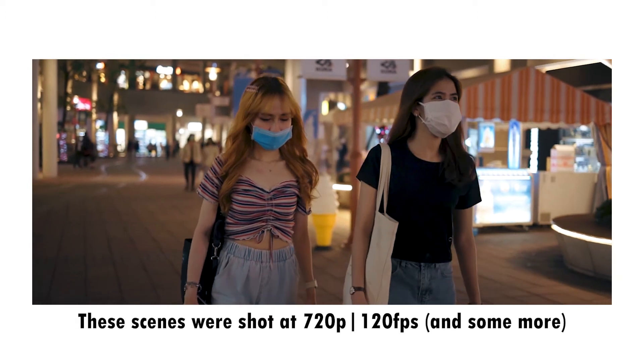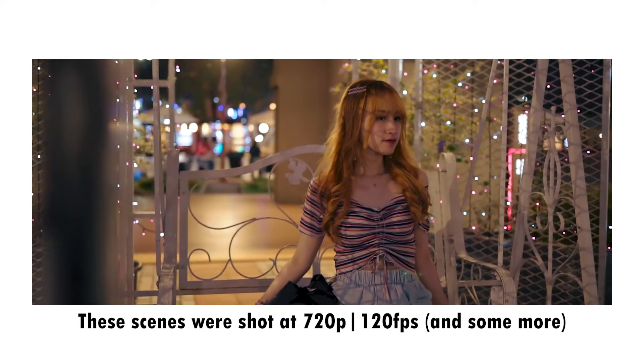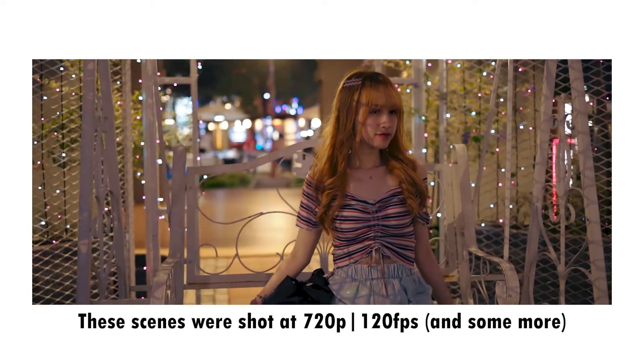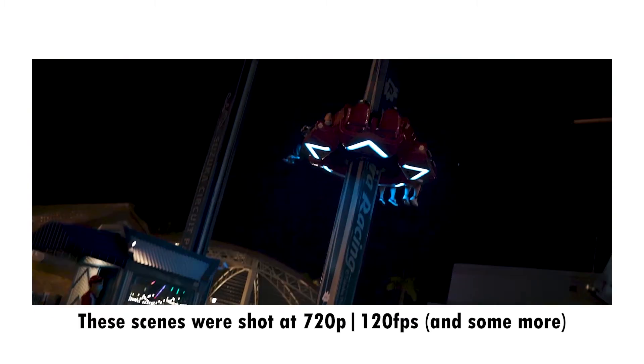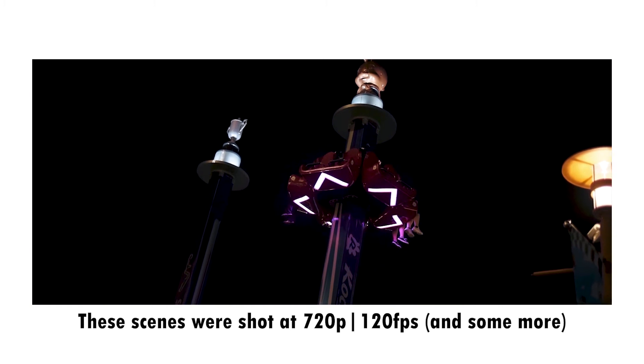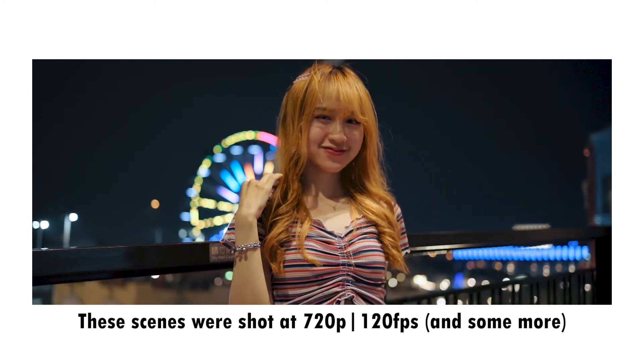I even blew it up to 4K when exported. The rest of the video was shot at 720p 120fps on the Sigma 85mm at f1.4 with all manual focus.